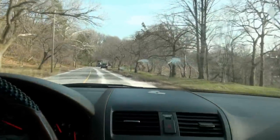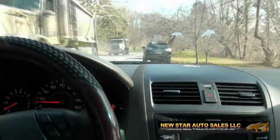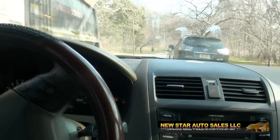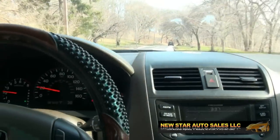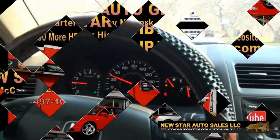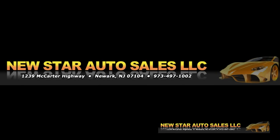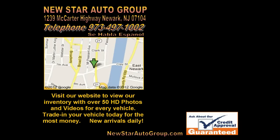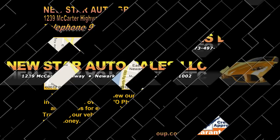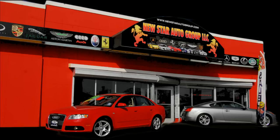If you need more information about financing, warranties, or even our buy here pay here program on certain vehicles, log on to our website newstarautogroup.com or give us a call. We have a very aggressive financing department, we'll get you approved, it's not an issue. Follow us on Facebook for the latest inventory or on our website at newstarautogroup.com. Feel free to visit us in person at 1239 McCarter Highway, Newark, New Jersey. If you need more information on financing or warranties, give us a call at 973-497-1002.